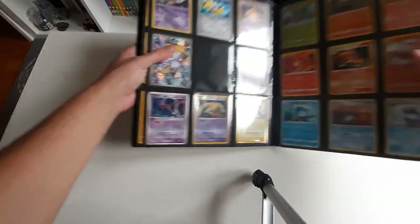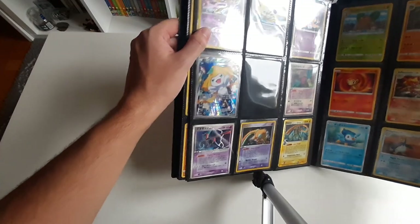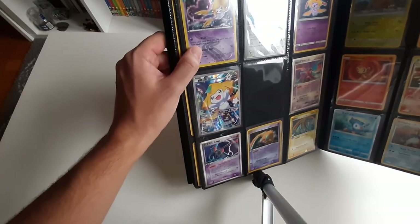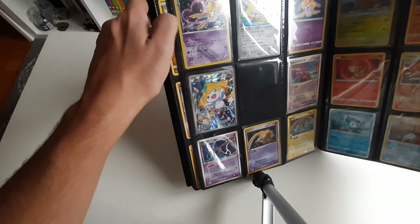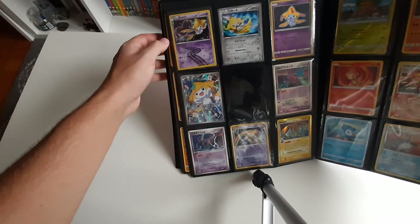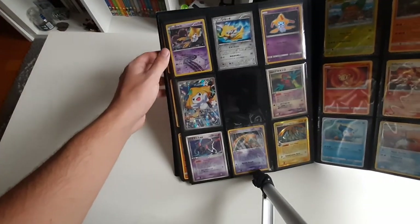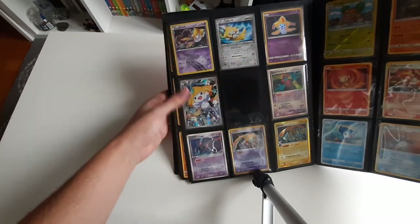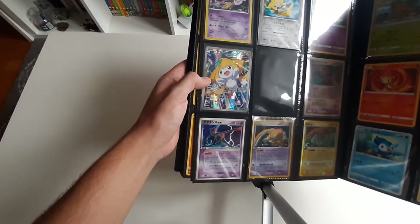And finally for Gen 3, we still have some Jirachis to go through. This one is in English — that's a beautiful holo. I don't know if you can see very well, but the flying makes a heart shape, and then you have the road here also as a holo. This one is a non-holo Japanese. English Shining Jirachi. Very beautiful full art Jirachi here in English.